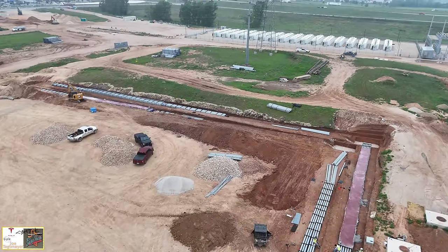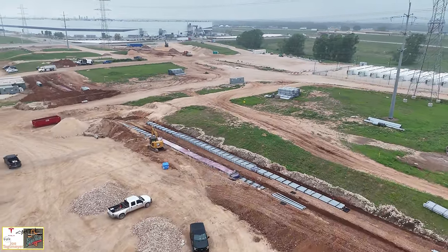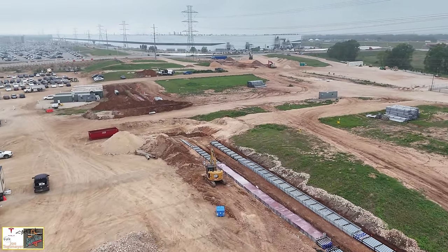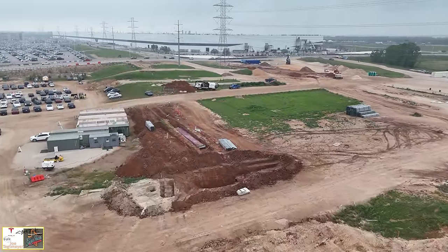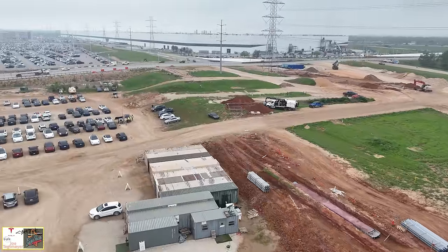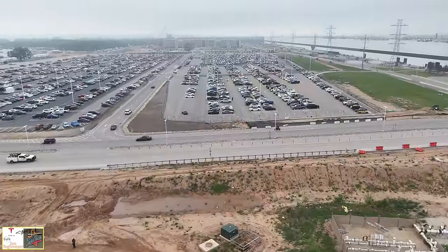We see more sections of the conduit in this corner now, getting ready to turn to the south to connect into this bundle as well. There are a couple other sections of the trench work for the conduit on the left center and on the top right. This looks like it's going to be continuing in this area and connecting into that second control trailer on the south end of the electrical switchyard.